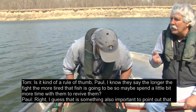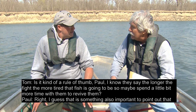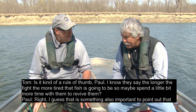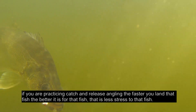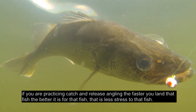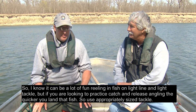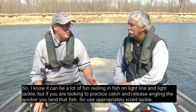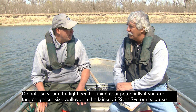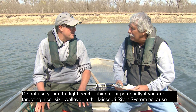The longer the fight, the more tired that fish is going to be, so maybe spend a little more time reviving them. If you're practicing catch and release angling, the faster you land that fish, the better it is for the fish — that's less stress. It can be a lot of fun reeling in fish on light line and light tackle, but if you're looking to practice catch and release, use appropriately sized tackle. Don't use your ultralight perch fishing gear if you're targeting nice-sized walleye on the Missouri River system.